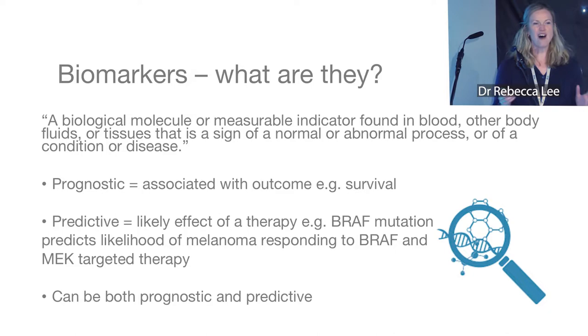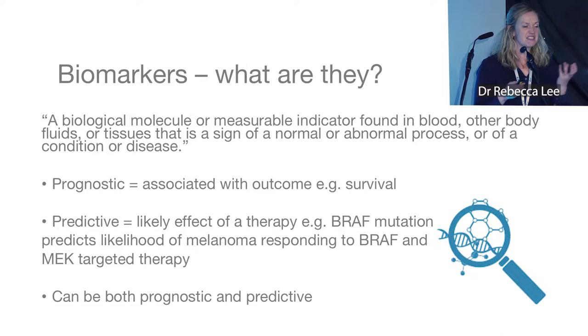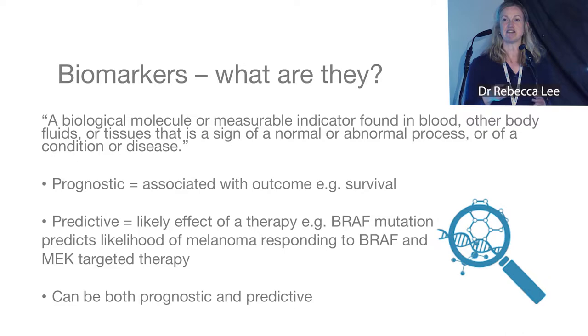What is a biomarker? It's a molecule or substance, for example a protein or DNA, that's measurable — so we can find and quantify how much there is of it — and it can be found in any kind of tissue, for example blood, tissue, or bodily fluids like urine.